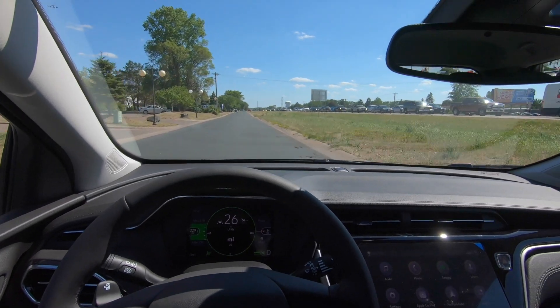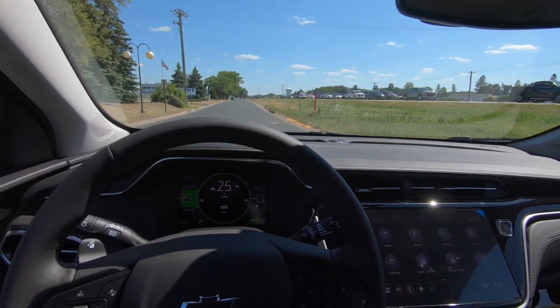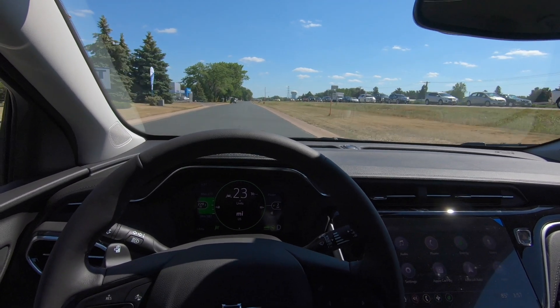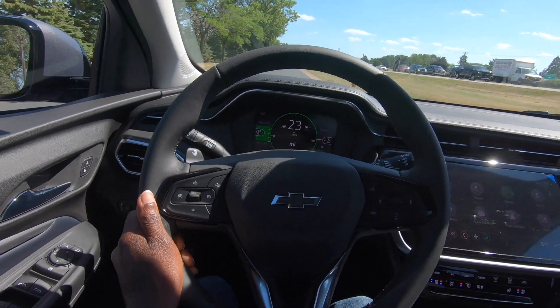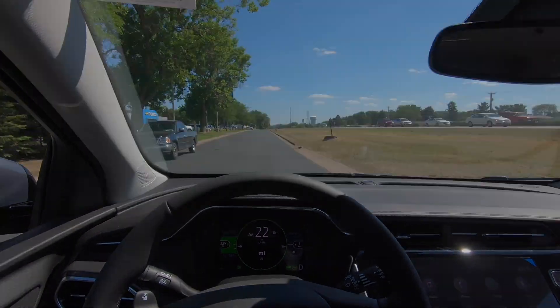One more thing — it has a regular mirror, which I don't really like. Both my car and my wife's Traverse have the digital ones, which I've come to prefer because you get a much better view. The steering wheel looks really good though and feels really good — super comfortable. And here I am back at Friendly Chevrolet.